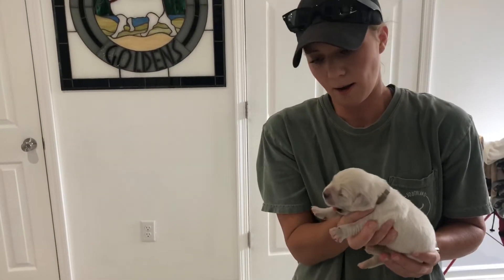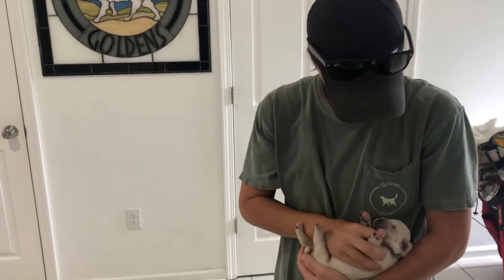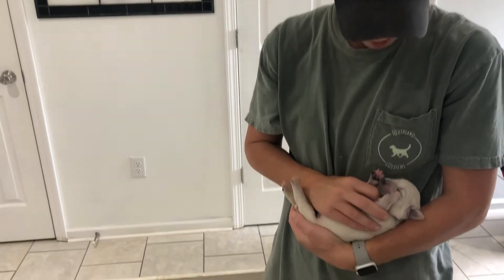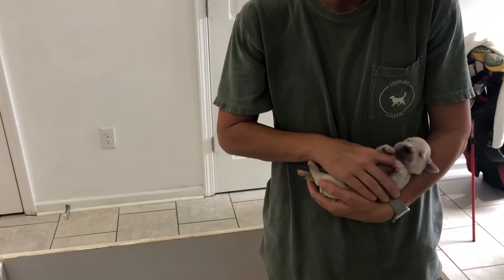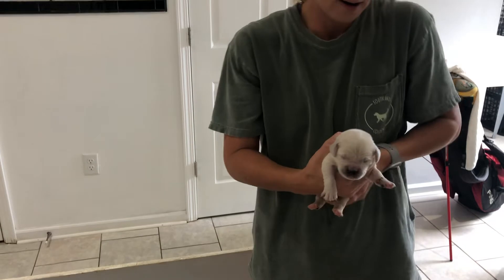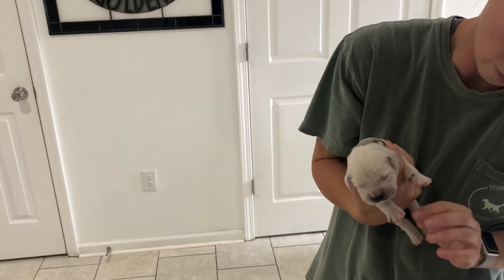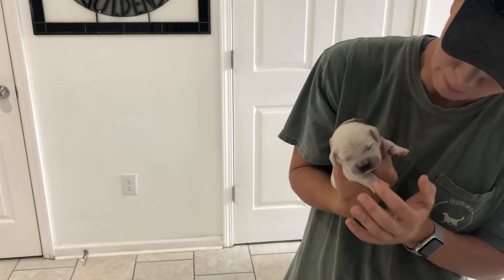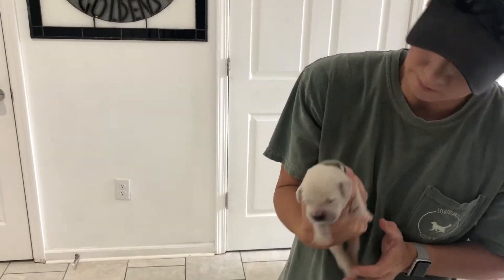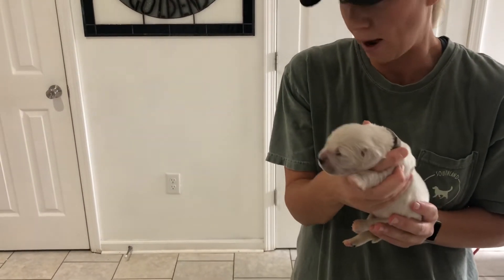Miss Gray — you guys are so tired. This is Miss Gray. Miss Gray is 1.4 pounds. You'll see also that their pigment is starting to come in. Their paws right now are still kind of pink — you can also see that's where their dewclaws were removed — but their nose is starting to turn black. Their pigment's coming in really nice. Really pretty puppies. So this is Miss Gray, 1.4 pounds.